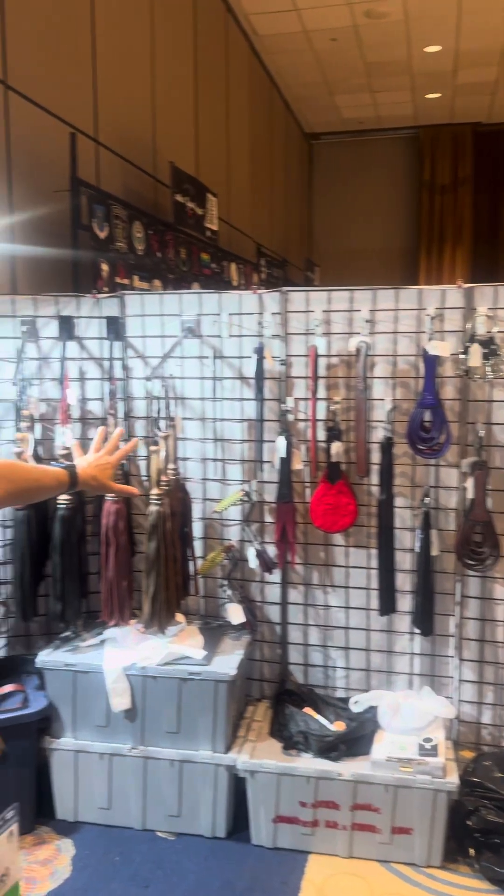Hi there, we're at Southeast Leatherfest here in Atlanta, Georgia. I'd like to show you a little bit of our booth where we have our wall of weapons over here.